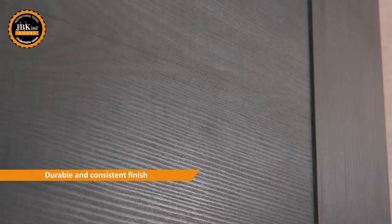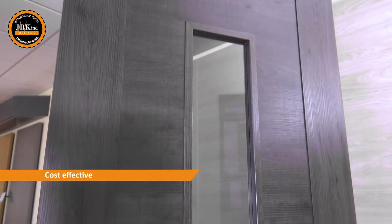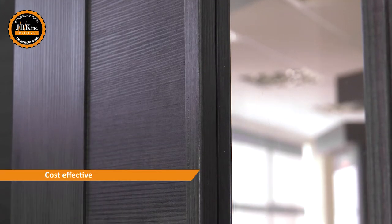Laminate is perfect for internal doors as it offers a very durable and consistent finish, plus it looks amazing. Laminate doors are also incredibly price competitive, helping you enjoy top end style at a fraction of the cost.